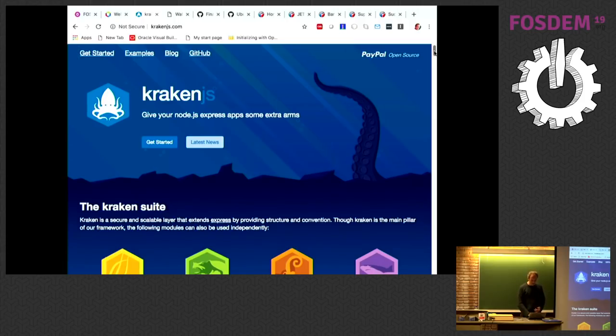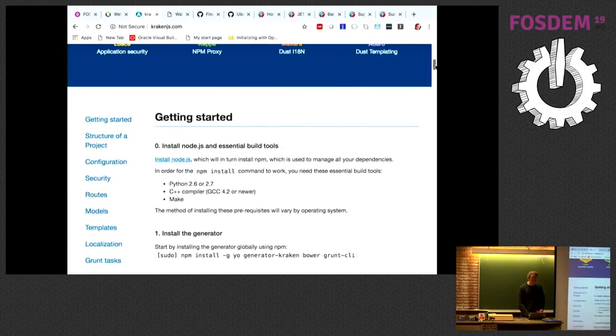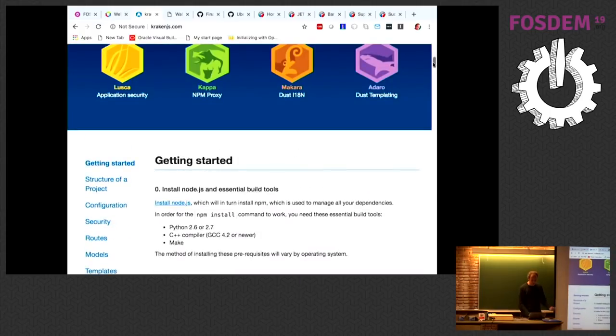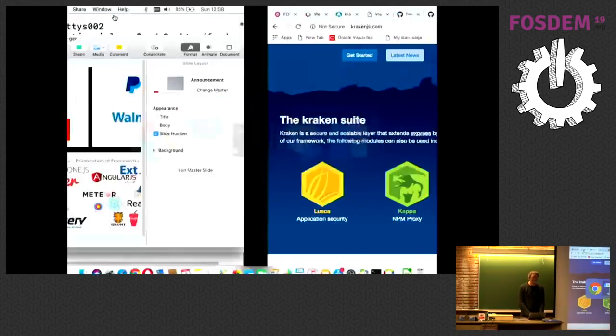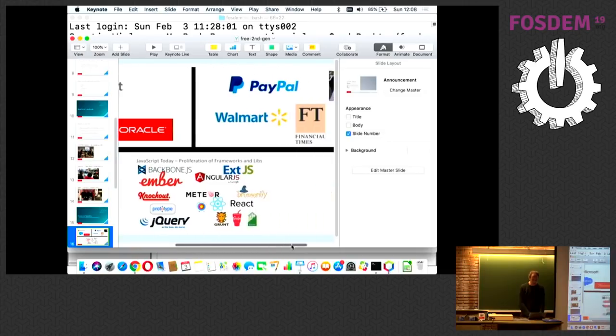At some point someone in the organization says: 'We have something coherent and usable by anybody. We want to attract more people. All the building blocks of our stack are open source anyway — why don't we put it on GitHub?' And so that's what they do. Kraken is one example — if you're using these building blocks already, such as React and Node, Kraken is a great solution to combine them. Other examples include Walmart, Financial Times, and Uber — all have their internal technology stacks published on GitHub.